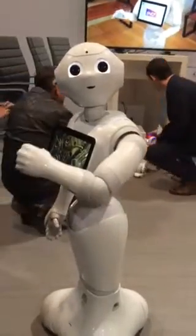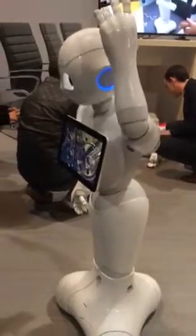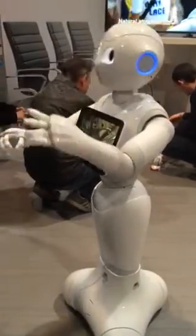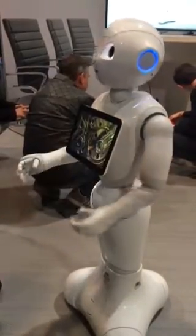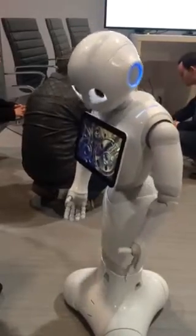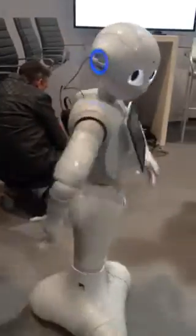Hmm, strange. Anyway, I have touch sensors on my head and each of my hands, and inertial sensors in my chest and legs to help me keep my balance. I can detect and avoid obstacles using the sonar, laser, and bump sensors built into my legs, and move around using my three omnidirectional wheels.